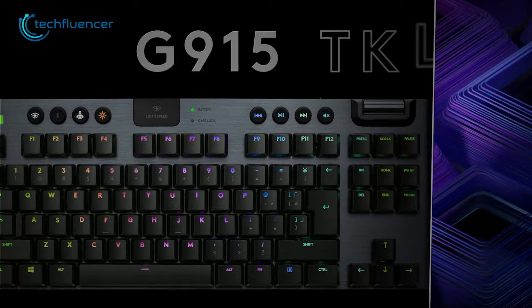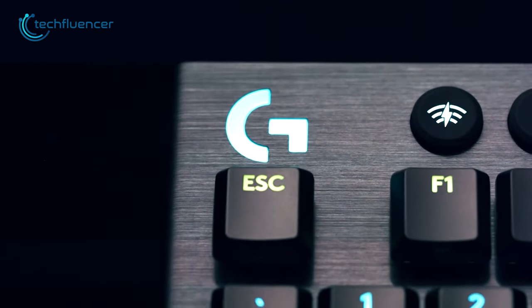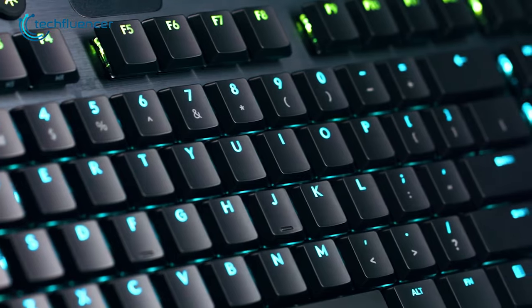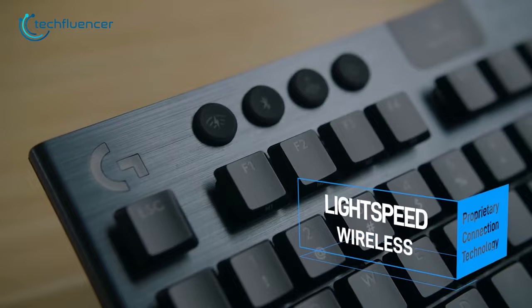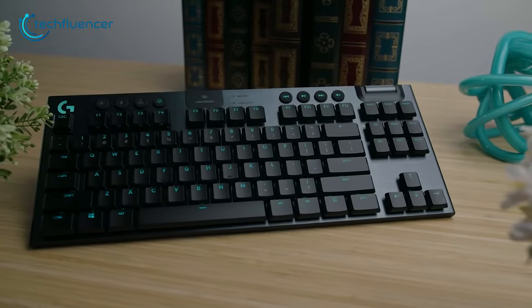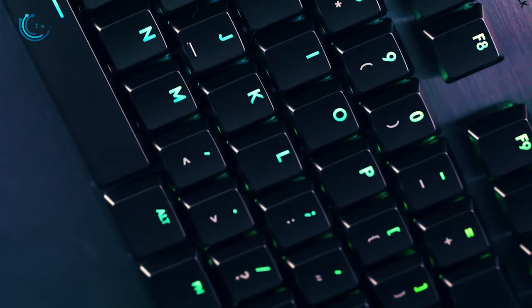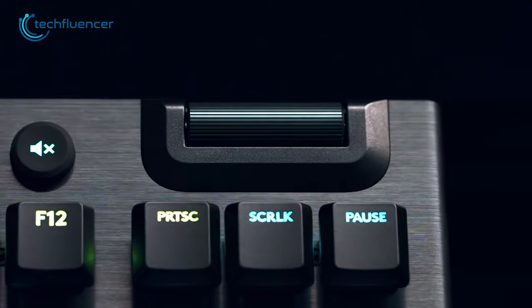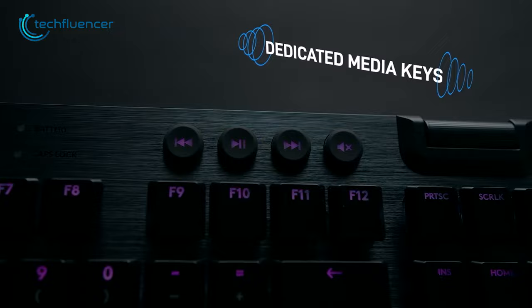From Logitech, we have the G915, a low-profile TKL keyboard that offers a super low-latency connection. The ultra-thin design gives it a sleek and modern look, while the low-profile switches provide a comfortable typing experience. The standout feature of the G915 is the Lightspeed Wireless Connection, which has a 1 millisecond response time, providing a seamless and responsive experience that is ideal for gamers or other fast-paced tasks. The keyboard also has a volume dial and several useful buttons such as a media player, which can be programmed to perform various functions.